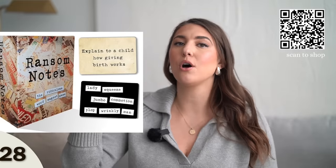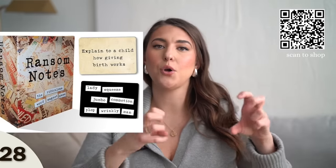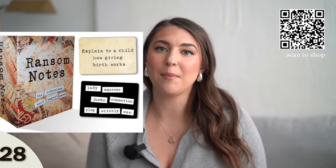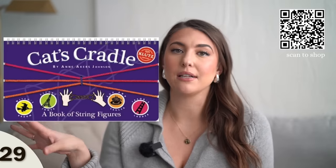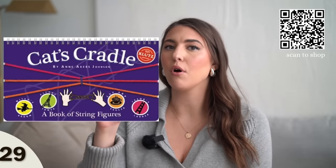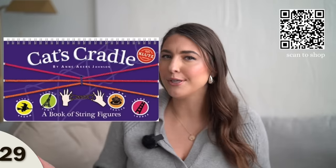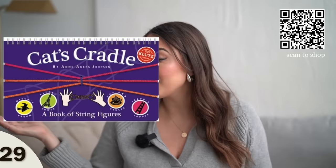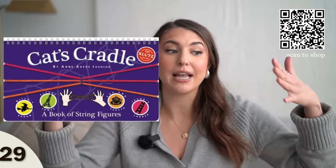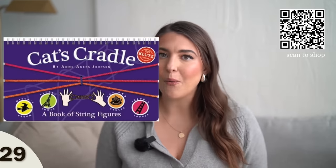Next, we have some games. This one is called Ransom Note — you get a prompt with some words and you have to create unique sentences. It's a top seller and a fun game to play with others. And for a kids' gift — cat's cradle! What happened to cat's cradle? Do kids even know how to play? If you're looking for a younger kid gift, I think this is super fun because it's a tradition that I feel won't be passed on to generations. I feel connected to it — I always played it with my friends growing up, and it comes in a fun little book.